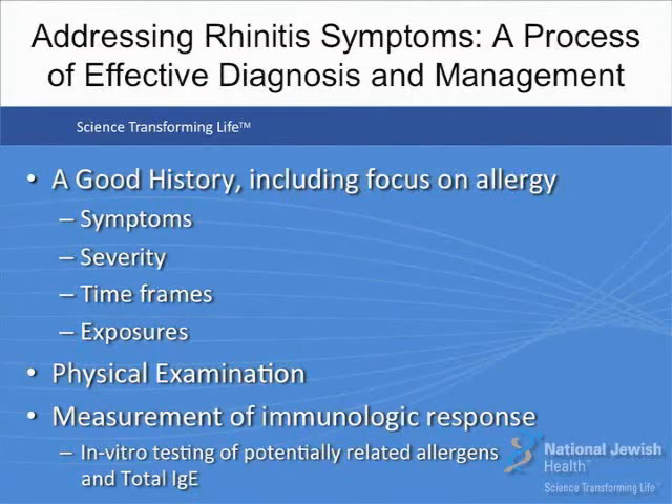You're going to see a lot of patients who present with rhinitis symptoms. We suggest you have a process for effective diagnosis and management. Start with a good history including a focus on allergy — what are the symptoms, how severe are they, when do they occur, and are they related to particular exposures? A good physical examination will let you know whether the inflammatory process is present at the time of examination. A measurement of the immunologic response is essential to make an accurate diagnosis and go beyond the term rhinitis. In this case we used in vitro testing — a simple procedure that gives accurate results in a short period of time. Putting together the history, physical examination, and immunologic response, you can make an accurate diagnosis.